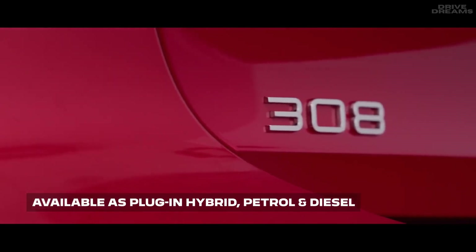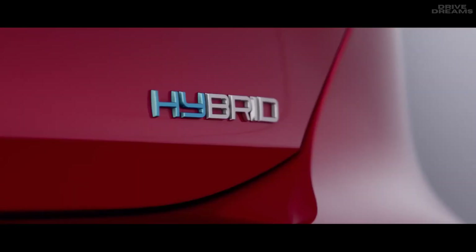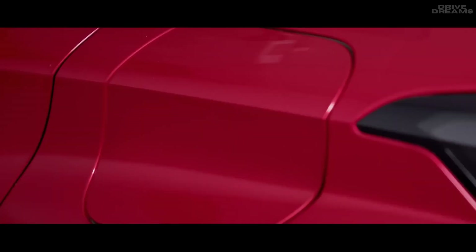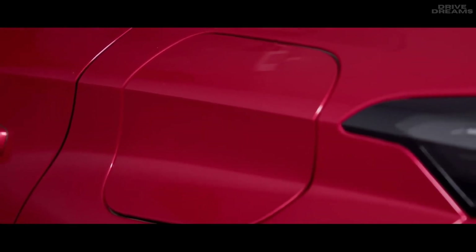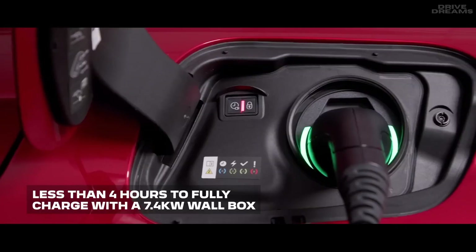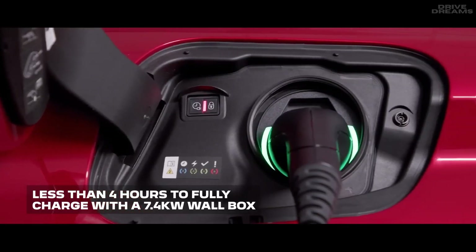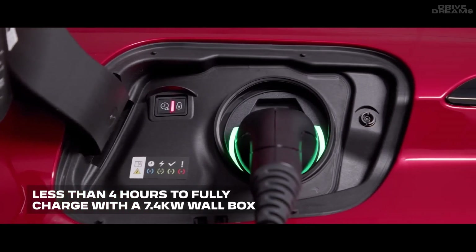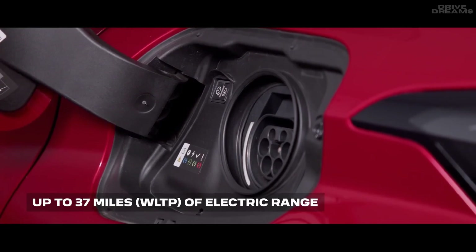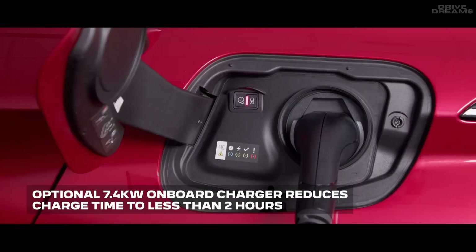The new 308 is available with a choice of two hybrid engines, or as petrol and diesel. On the hybrid models, the charging port is accessible on the rear of the vehicle, on the opposite side to the fuel cap. Charging is simple and easy — using a 7.4 kilowatt wall box charger will take less than four hours to fully charge the battery, giving you up to 37 miles of pure electric driving range. With the optimal 7.4 kilowatt on-board charger added, this time reduces to less than two hours.